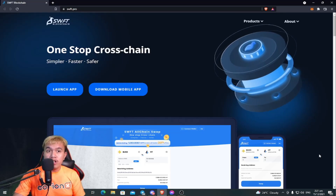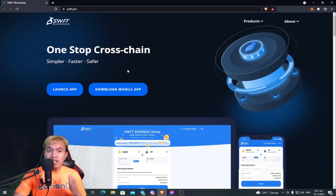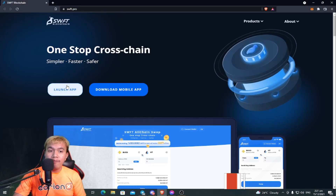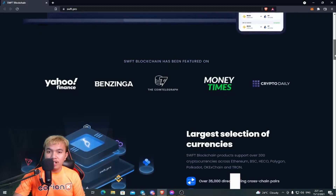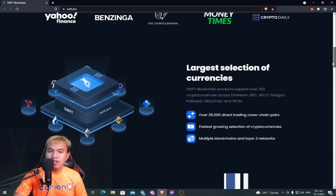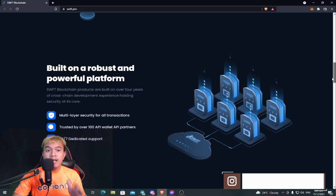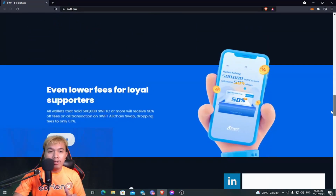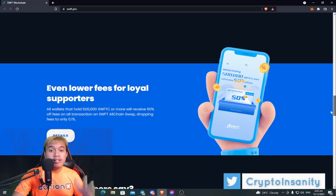Right now we're going to focus on this: last week I shared that CORKS was officially listed on the SWFT Blockchain — a one-stop cross-chain platform. We can access both the web version and the mobile app version. It's been featured in various media sites and supports the largest selection of cryptocurrencies, especially CORKS tokens, built on a robust and powerful platform with the best rates.